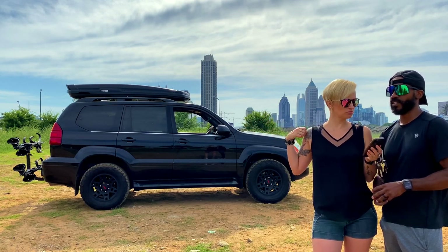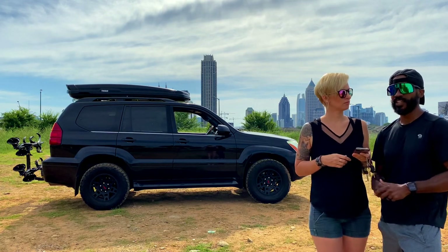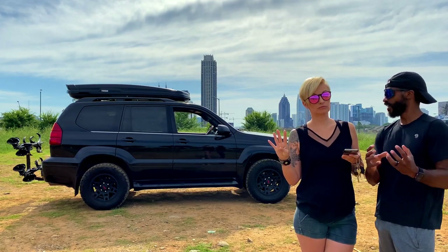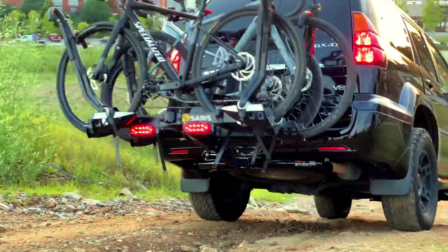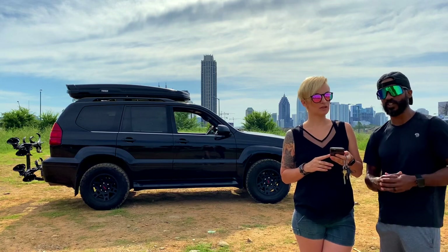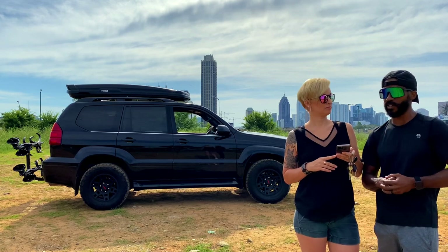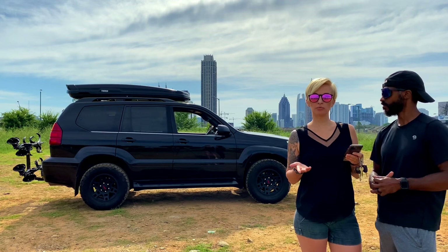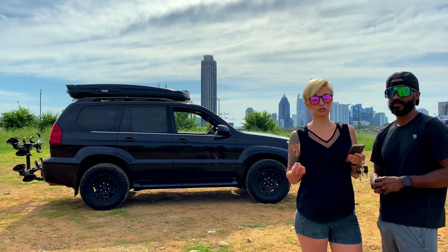The bike rack is called the Saris Super Clamp — EX4, or something like that. It's a great hitch rack that holds four bikes very firmly. When you go over bumps or drive off-road with the bikes on it, you don't get any rattling or vibration in the car. It's a very solid, well-built, made-in-the-USA bike hitch. We highly recommend it and are probably going to do a separate review since we use it all the time.